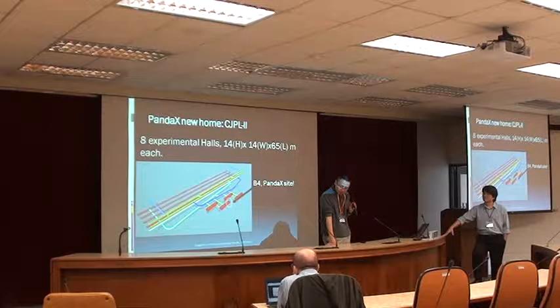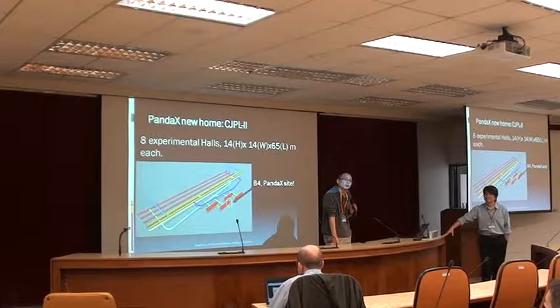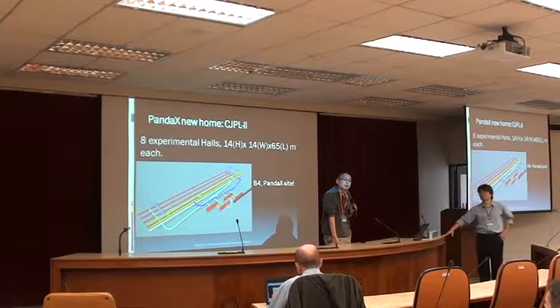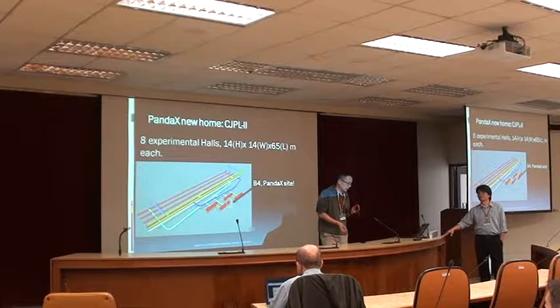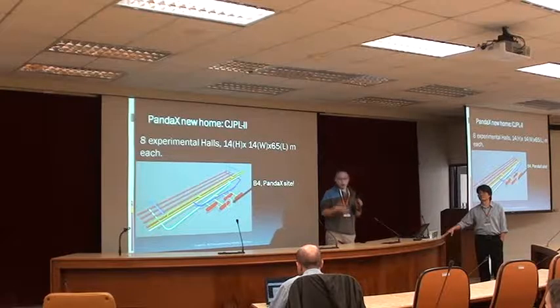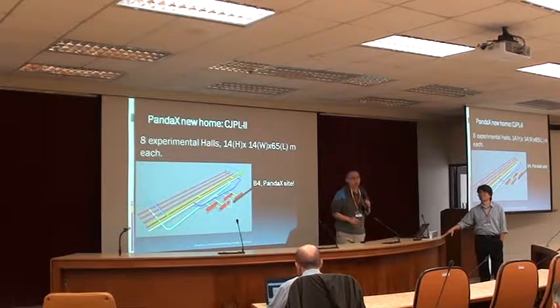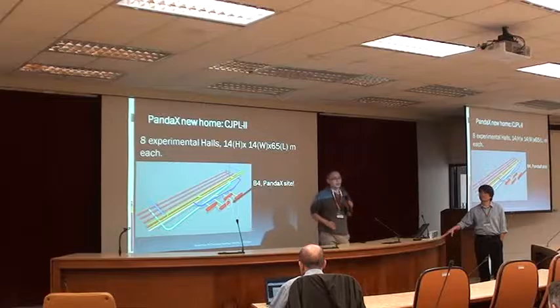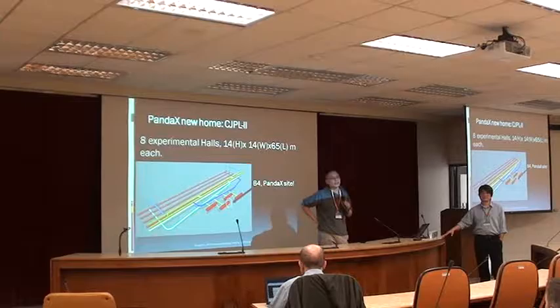There is also a proposal from IHEP for a 20-to-kilogram-scale liquid argon experiment. They are collaborating with DarkSide but would also like to do some parallel effort at CJPL. The more mature proposals are the germanium and xenon experiments. Nuclear astrophysics is also pretty firm. The rest are being discussed.